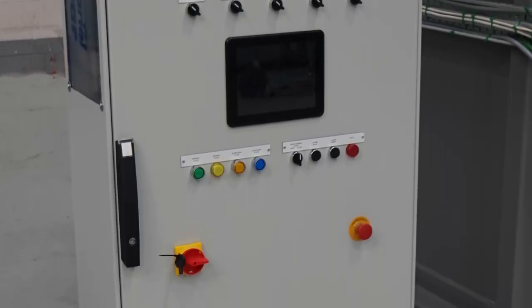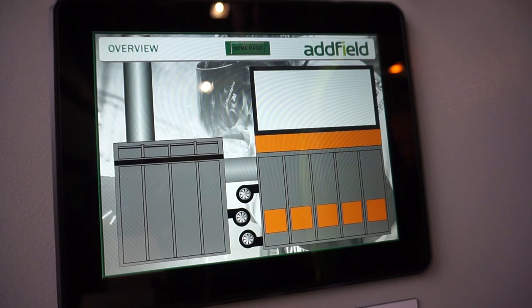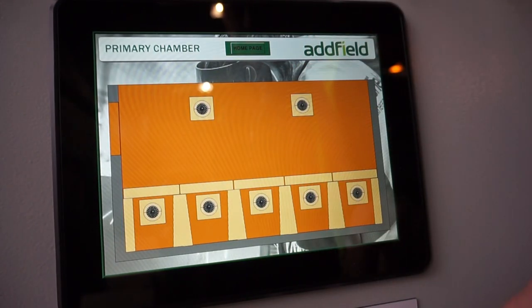Operated via a pre-configured control panel, you only need to select the required program and the Rapid will automatically manage the process safely. You also have the option of adapting and changing settings manually in the future as required.